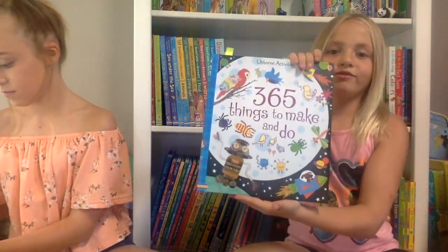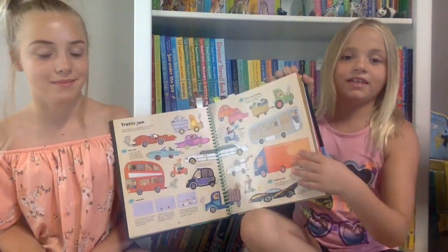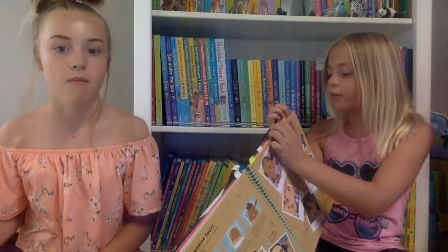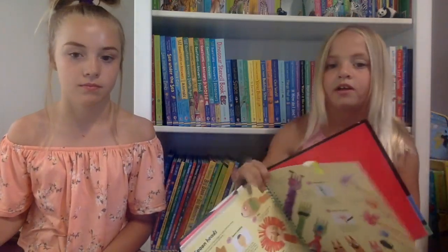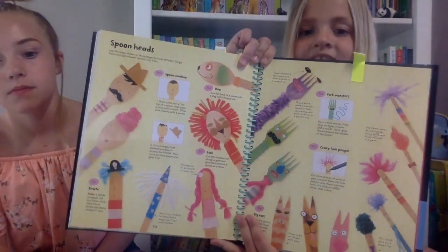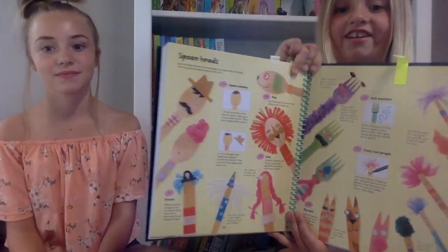My next book — me and my sister love doing these things — it's 365 Things to Make and Do. Inside are a bunch of crafts and I'm a crafty kid so this book really fits me. We've marked off a couple of pages we thought were really cool. One I love is where you take plastic forks or popsicle sticks and make little people and use yarn as their hair. Me and Jazzy have made a lot of stuff.